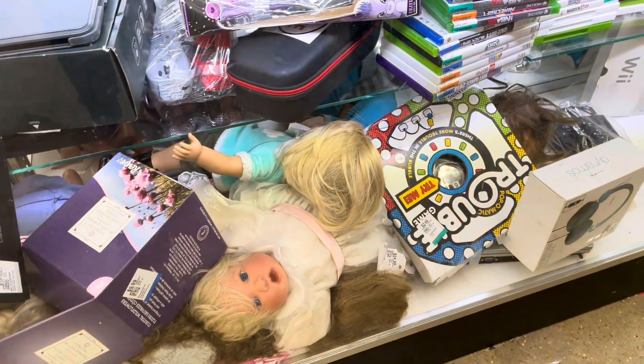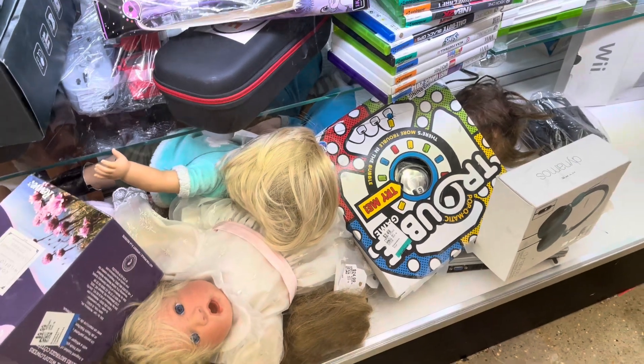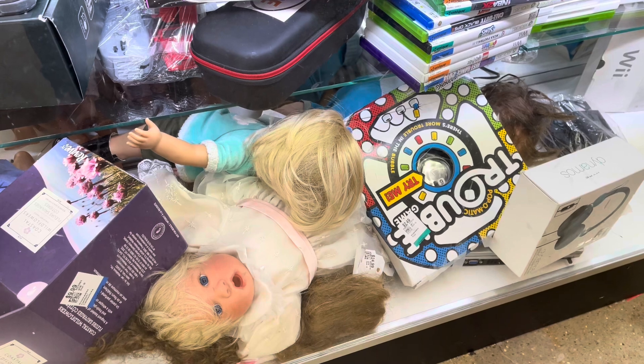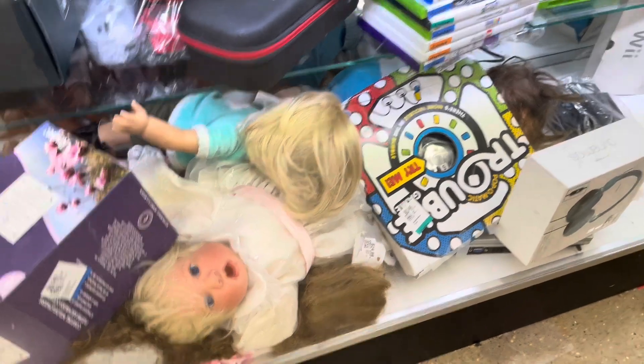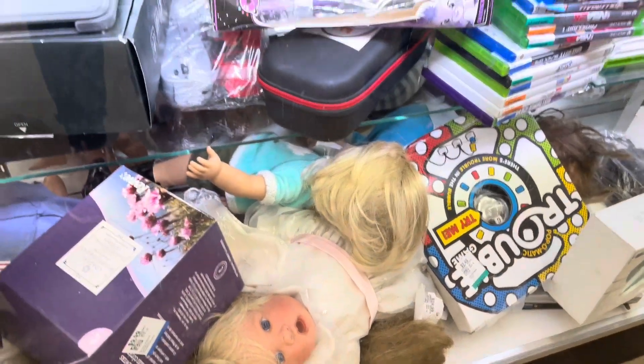Hi everyone, welcome back to my channel. Today I am at the thrift store — it's been several months, like four months, since I've been here. Today is actually December 30th, so that's when I'm recording this video. I don't know when I'm gonna put it up, but just so you guys know.